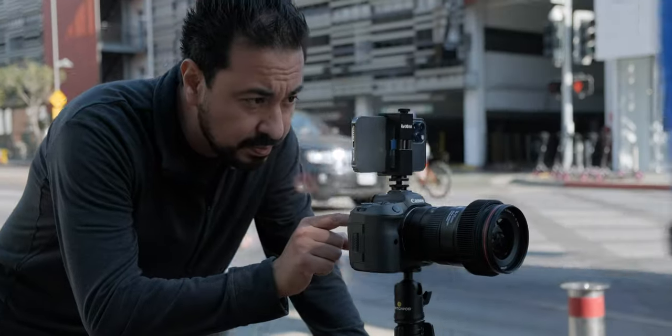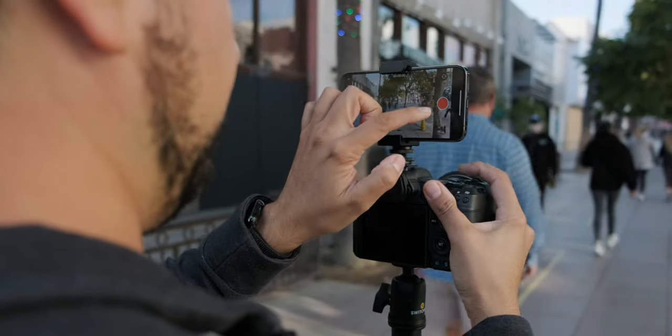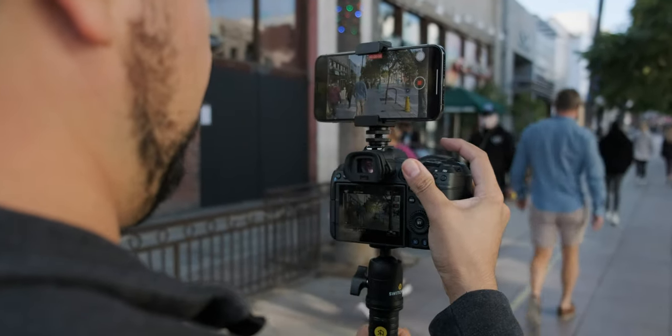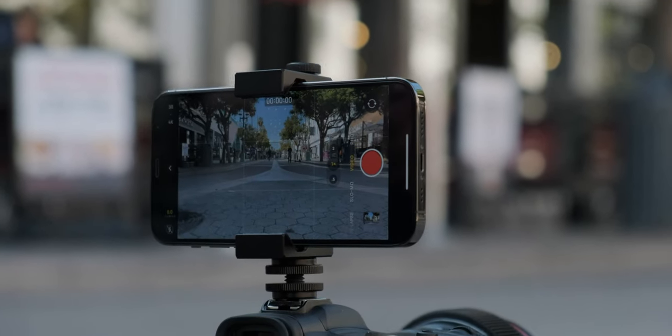So we're going to be comparing the iPhone 12 Pro to the R5. Phone cameras have gotten really good, in particular the iPhone, and we want to see if you can really tell the difference between the two. And if you want to see that comparison, check out the channel.